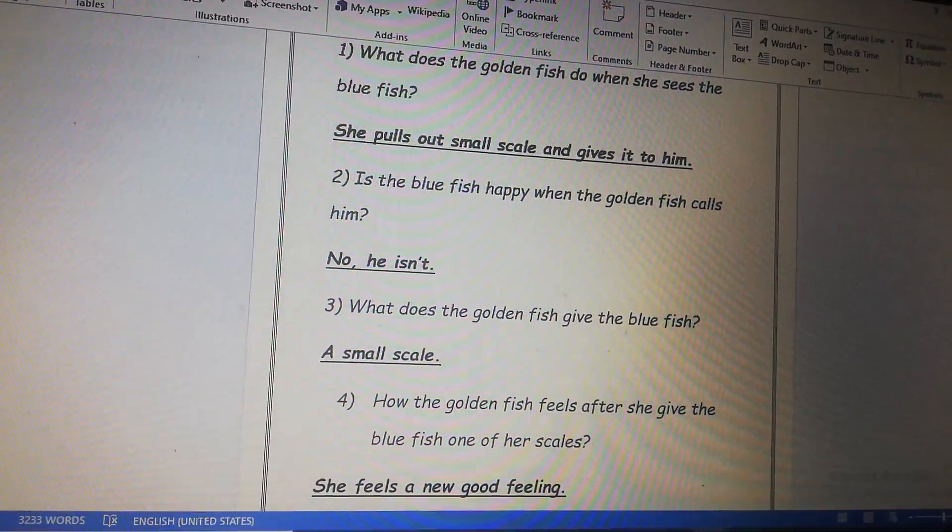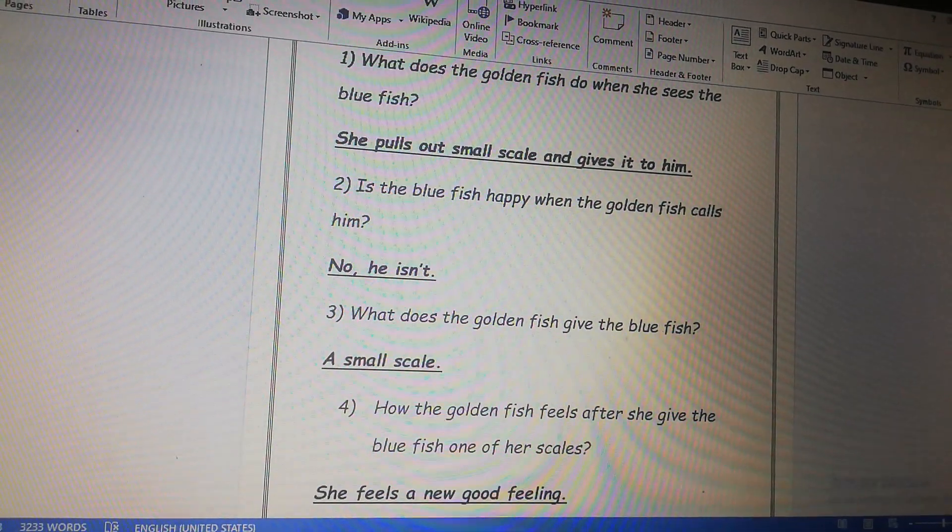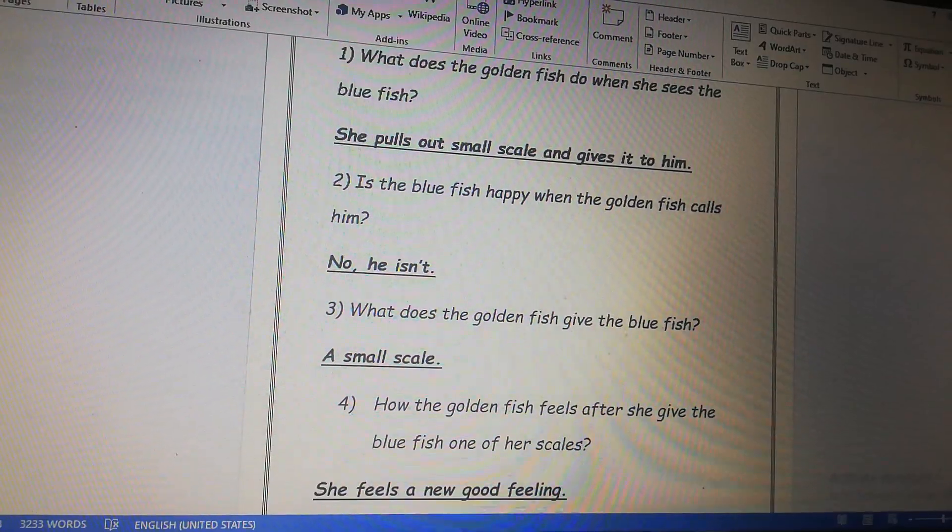Number four, how does the golden fish feel after she gives the blue fish one of her scales? She feels a new good feeling.